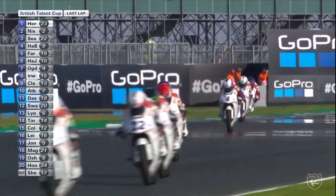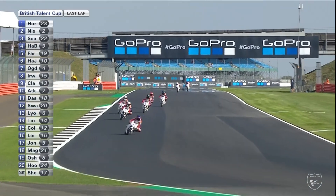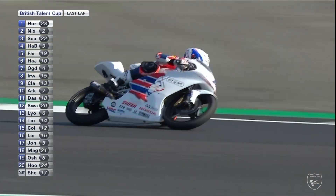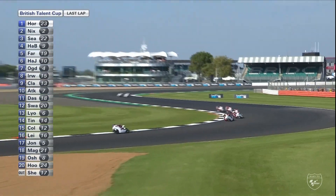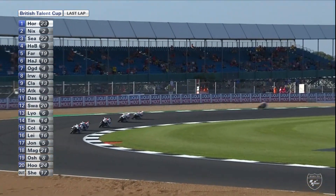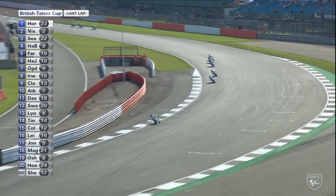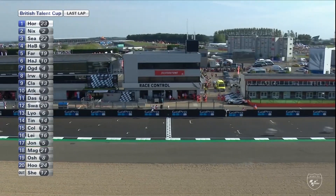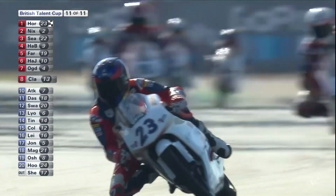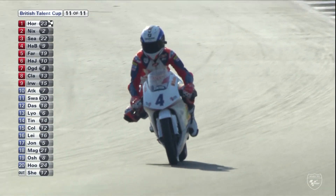What's going on?! Ogden has been absolutely mugged — I did not see what happened. He lost power or something, we would imagine. He's way behind, completely falling behind, coasting. Oh my goodness — this is absolute drama in the final lap! What on earth is going on with Scott Ogden's machine? He is limping home. It looks like Cameron Horseman is going to take the win — exactly what he needed to do. Cameron Horseman takes the win from Nixon, Seabright, Brian Hart, Charlie Farrah, Jack Hart — and Scott Ogden is in seventh place. What a disaster for Ogden!